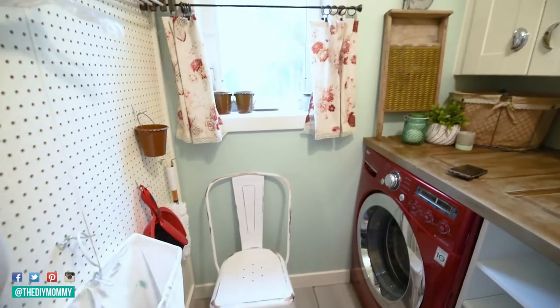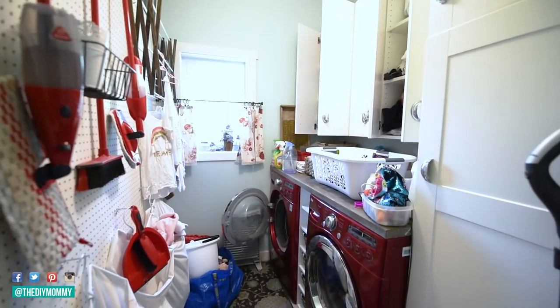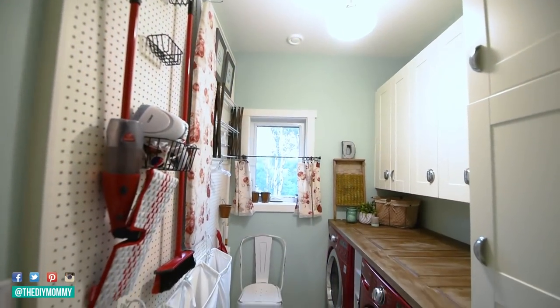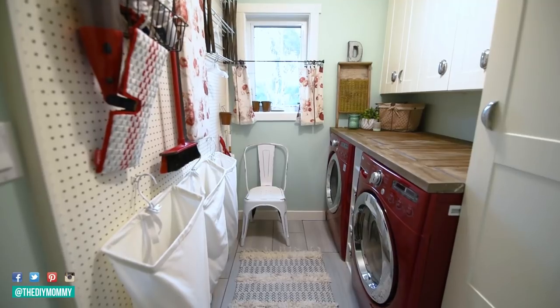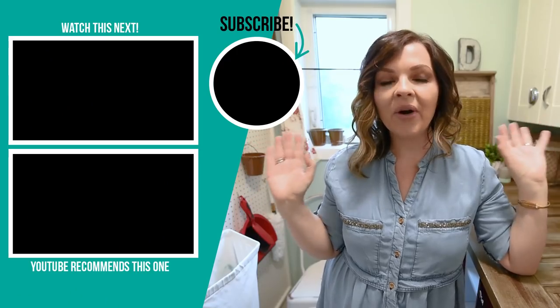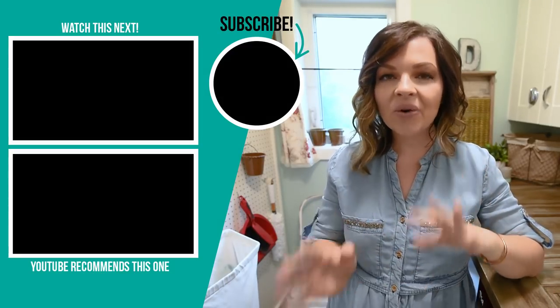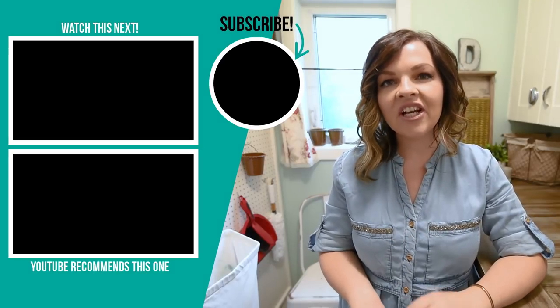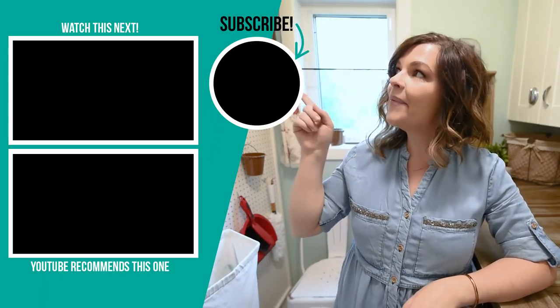Here's another look at our laundry room before and after the cleaning and organization — I am so happy with how it looks. Having all this built-in organization makes it easy to do a big clean and purge, and it looks so cute afterwards. Thank you so much for watching! Let me know in the comments what you think and if you have any organization ideas of your own. If you like this video please give it a thumbs up and subscribe to my channel for more DIY and decor ideas on a budget.